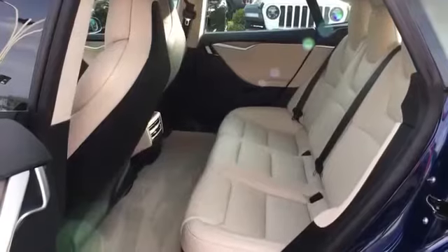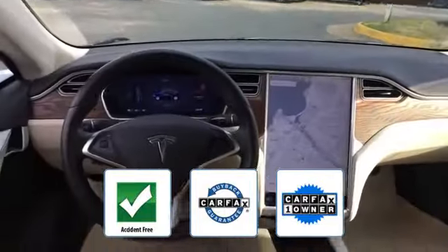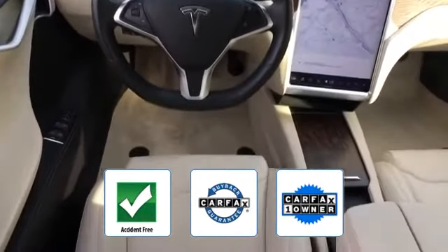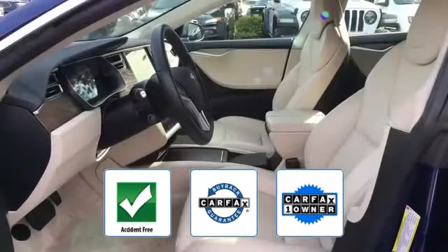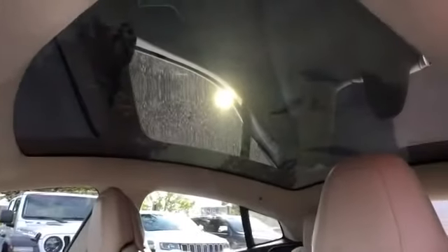Electric motor, plug-in electric power, driver seat. This vehicle is accident-free, qualifies for the Carfax buyback guarantee, and is a Carfax one-owner vehicle. Experience the difference — test drive your dream car today.